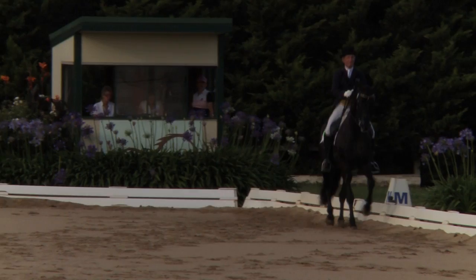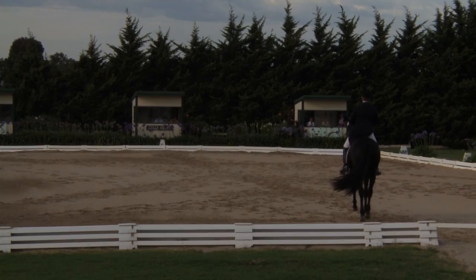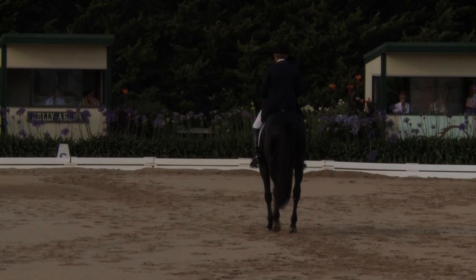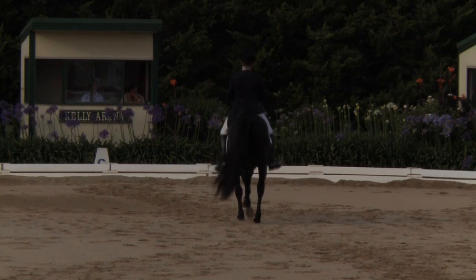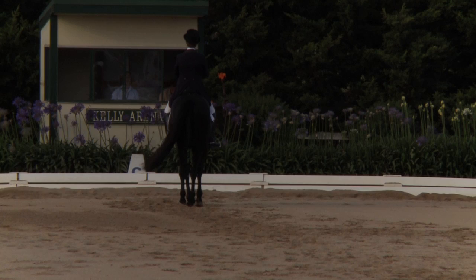Clean transition to the Collected Trot, into the Extended Trot — looking with a little more at the beginning there. Coming up for the final centre line. Shame about the two-time changes. Here we come into the Passage — well done, good line. Good Piaffe, good in rhythm, accurate, on the place, very secure. So catching up the marks further here. Good Passage all the way. And the final halt — square. So there we go.